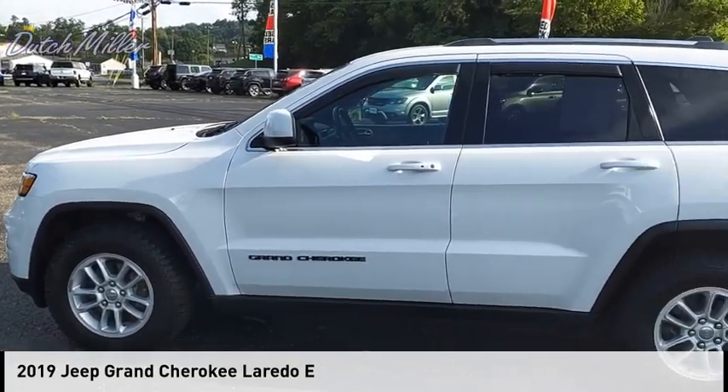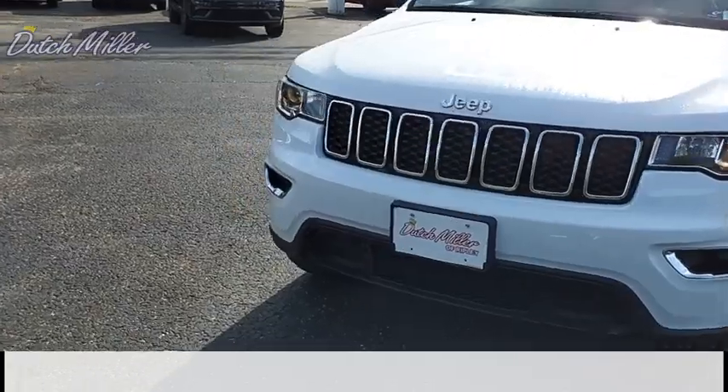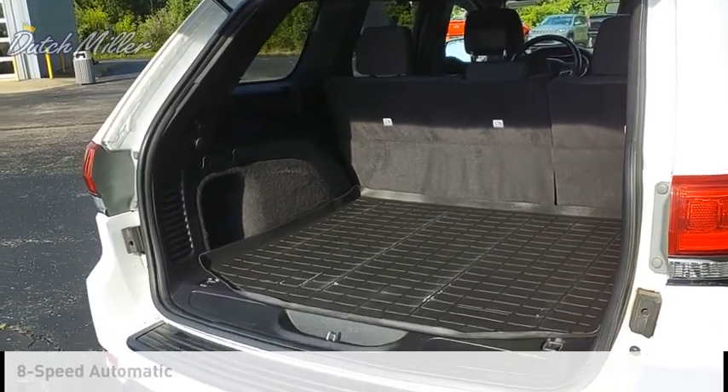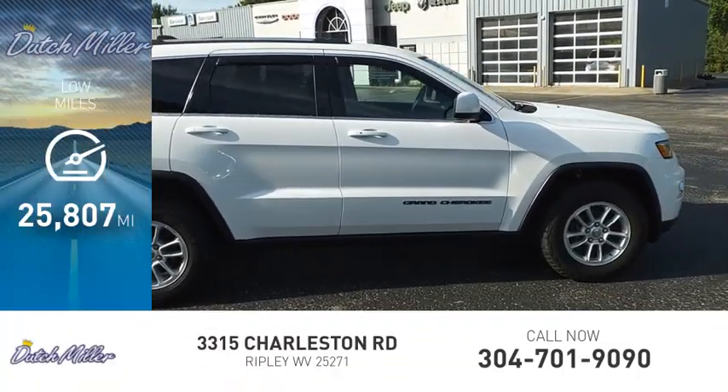Stop by and take a look at the 2019 Grand Cherokee. This vehicle is powered by a four-wheel drive, six-cylinder, 3.6-liter engine, and comes with an eight-speed automatic transmission. This vehicle has less than 30,000 miles.